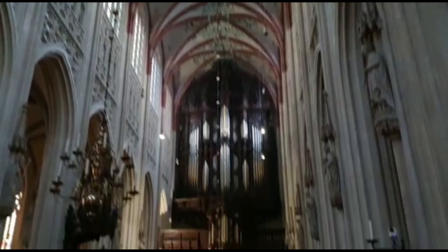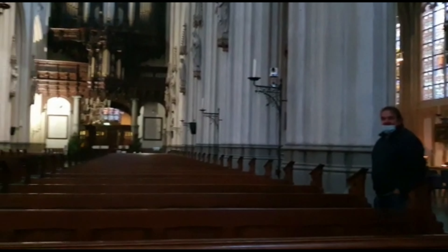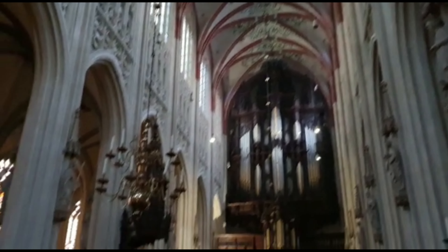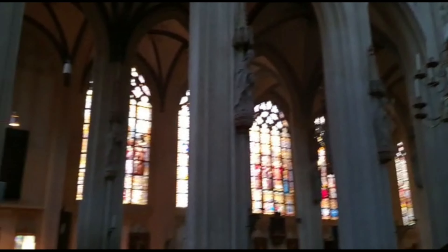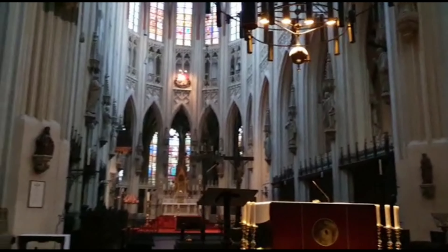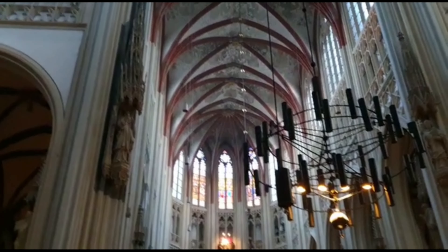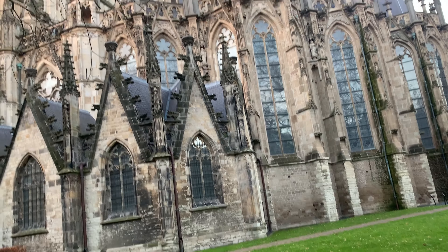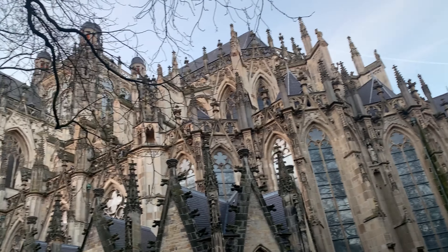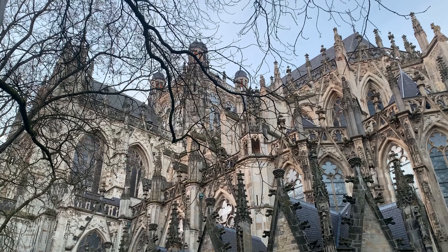Behind that altar there is the Christmas table. Look at this - look at this, this is the cathedral of St. John here in Den Bosch. It's really so old.